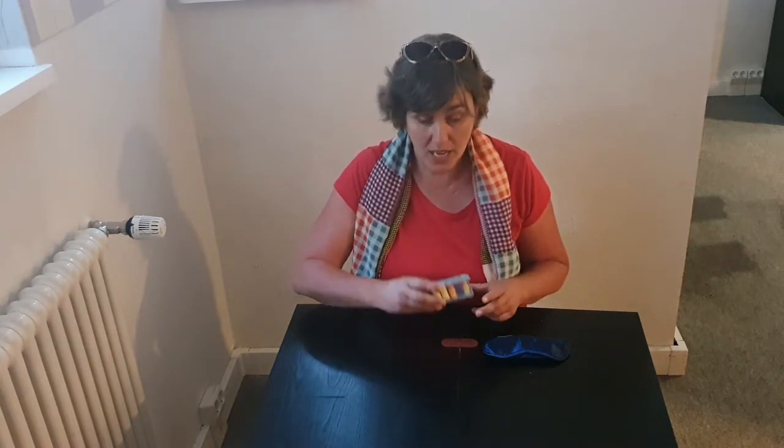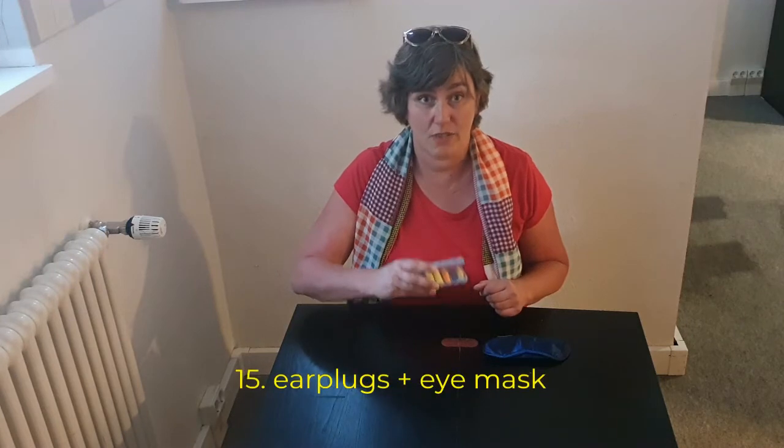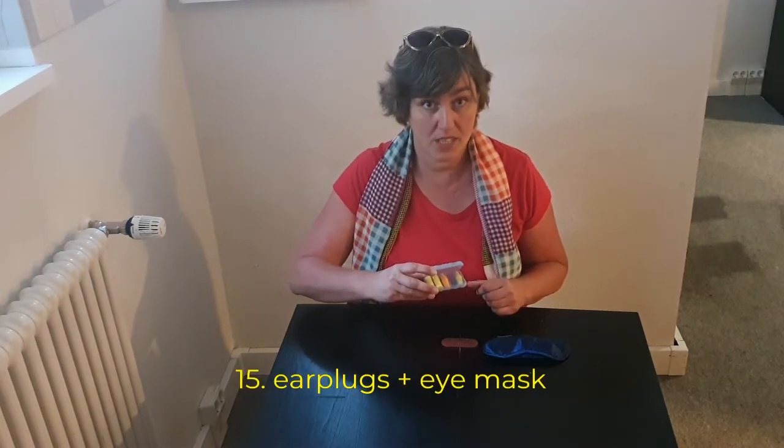Sleeping in different time zones and different beds can be very difficult. I am highly sensitive to noise, so I always have my earplugs on me. And if you're sensitive to light, you might also want to take an eye mask with you.